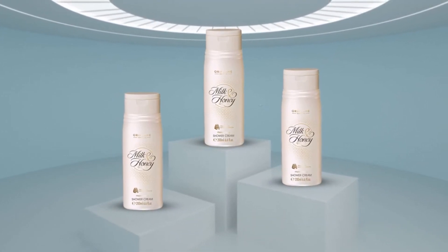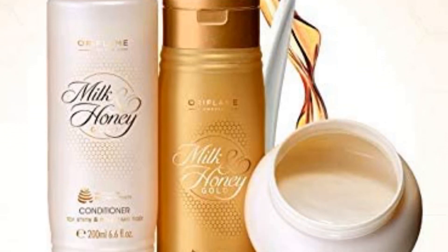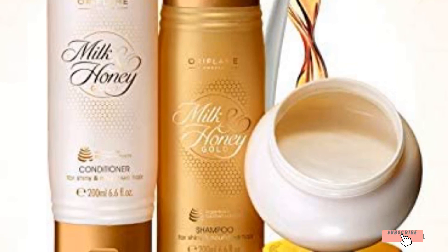honey is also chock-full of antioxidants as well as an anti-inflammatory. This is a one-two punch to heal and prevent acne. That's all for today.